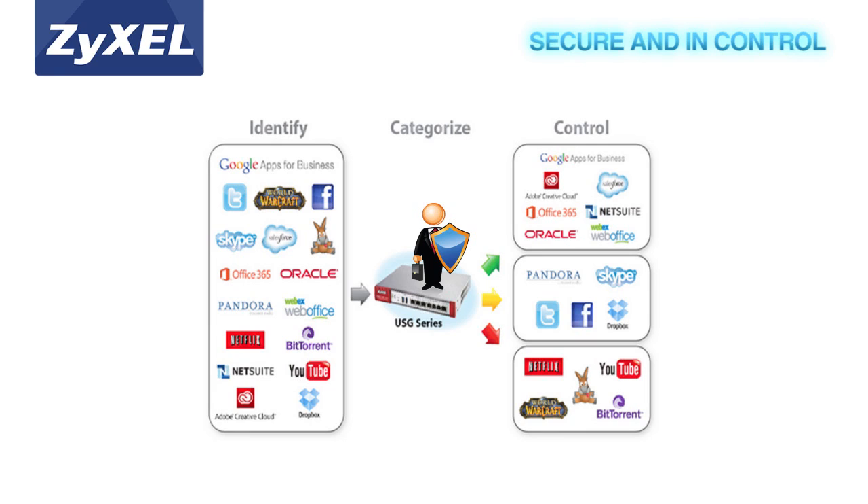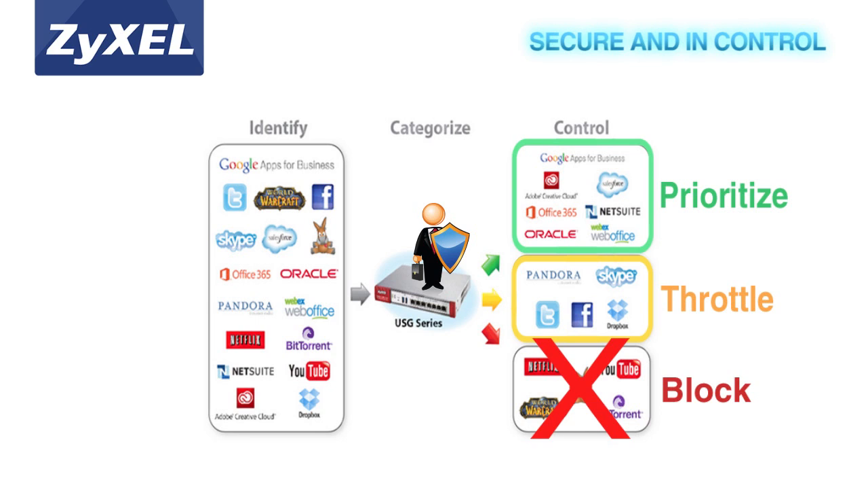With the ability to identify, control, and even prioritize over 3,000 social gaming and other web applications, businesses can now prioritize productive applications and block unproductive ones.